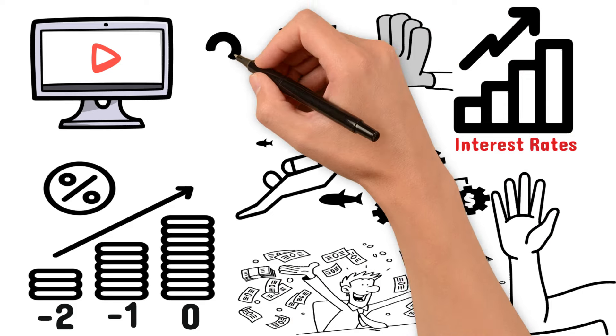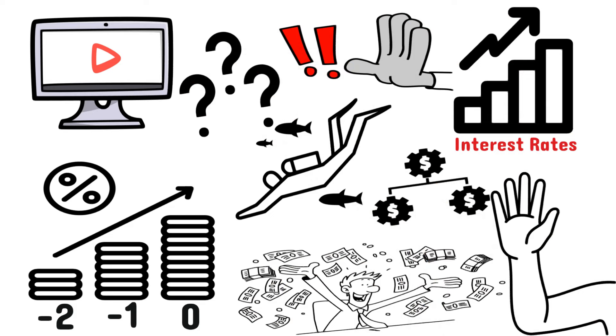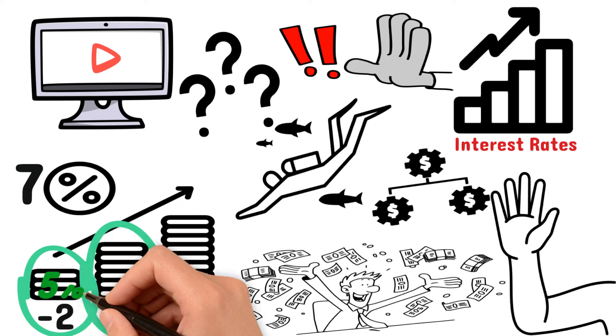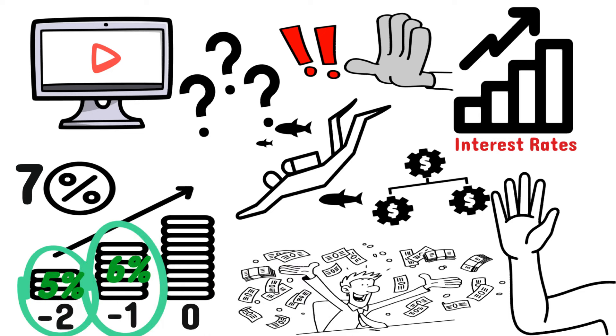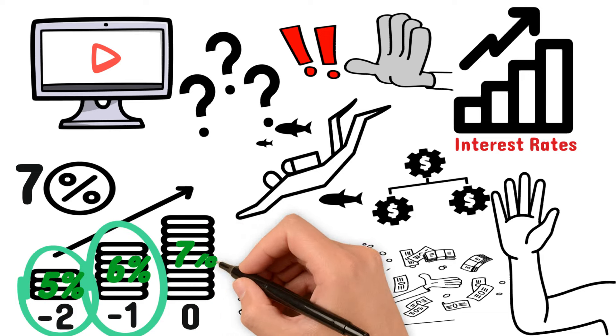So what exactly is a 2-to-1 buydown? In simple terms, it's a rate reduction in years one and two of your mortgage. For example, let's imagine that on your loan your interest rate will be 7%. If you were to use a 2-to-1 buydown on this mortgage, in year one your monthly payment would be based on an interest rate of 5%, and then in year two 6%. For the remainder of your mortgage the interest rate will go back up to 7%.